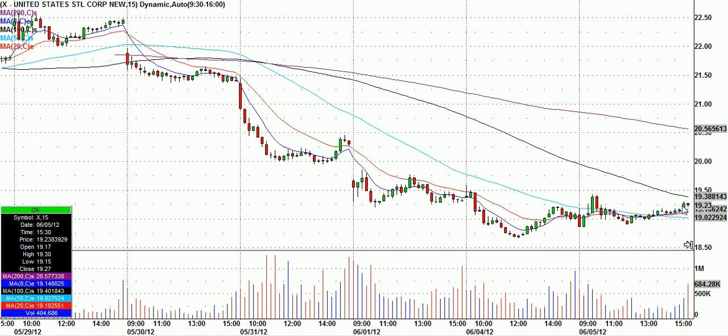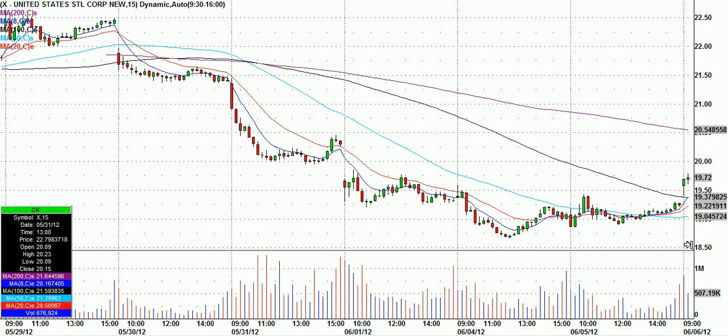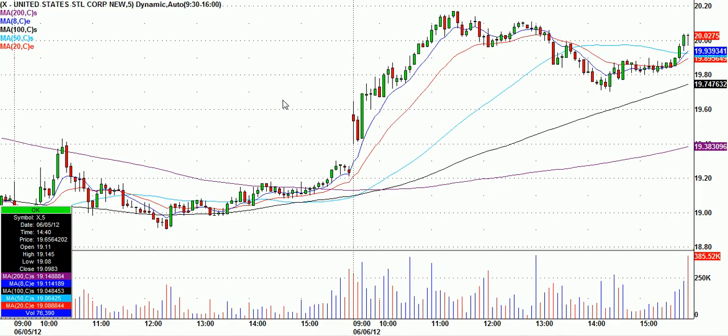I had this on watch. I liked it over yesterday afternoon's high at 19.31. If it got there — today it gapped up, as did everything just about. Going to five-minute candles here.